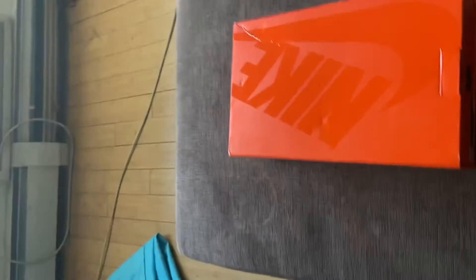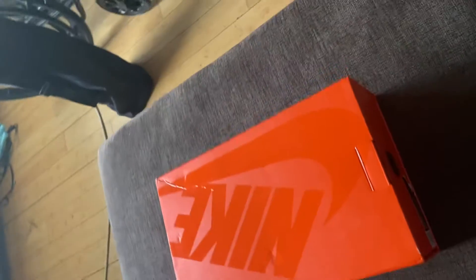So look at the box, show you how the box looks. 100% legit. Oh, that glare is crazy. But yeah, we're going to get right to it.